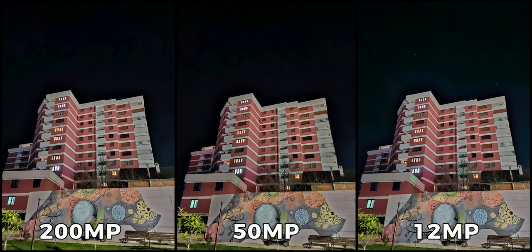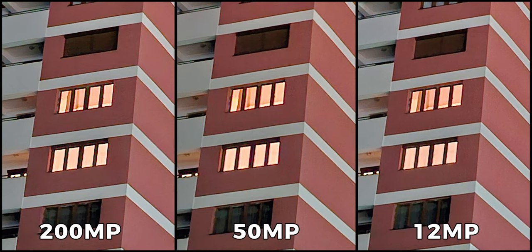Looking at the landscape images with night mode enabled, I noticed that all of the images appear almost identical in terms of color tone, which is impressive. Samsung has clearly worked hard to ensure that the different resolution modes capture images with a consistent color tone, which is great news for photographers who frequently switch between modes. Cropping in at a specific spot in the landscape image, I was surprised to see that all three modes appeared identical in terms of sharpness.